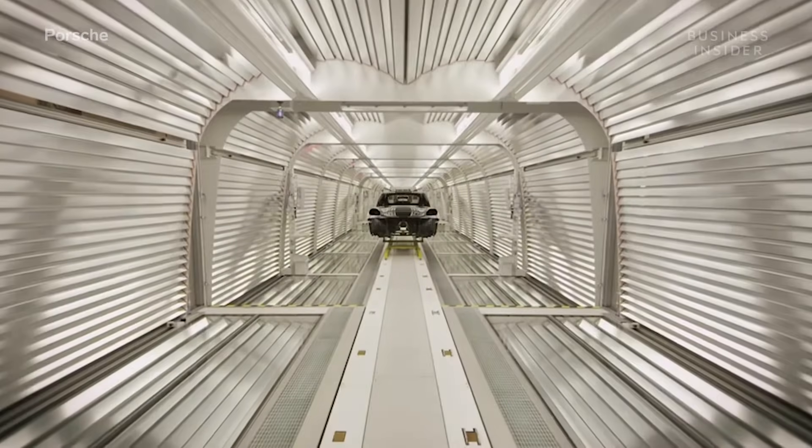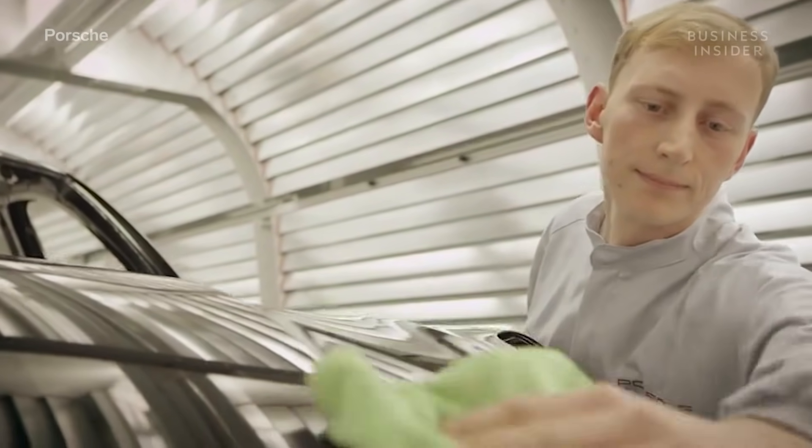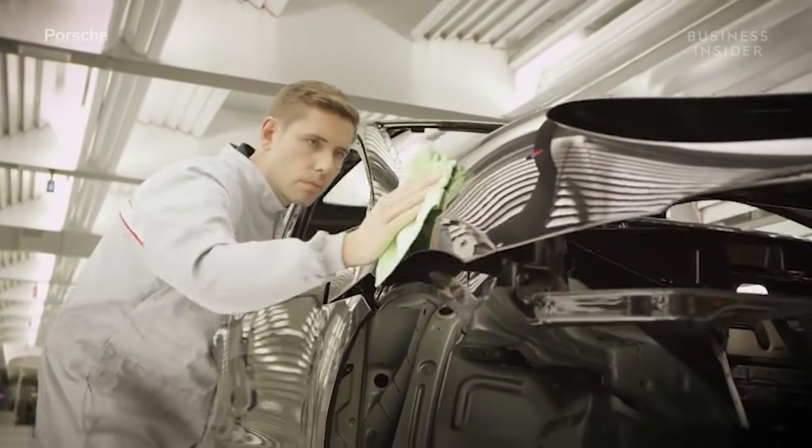After drying, all vehicles are put through an intense visual inspection in the paint shop's light tunnel, which is fitted with long strips of LED tubes.